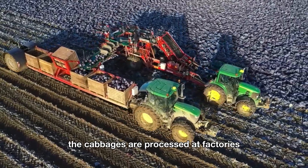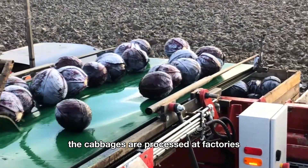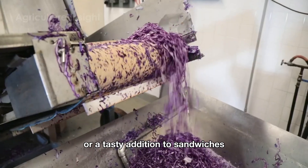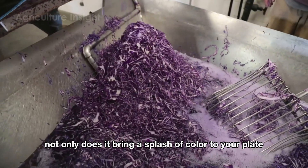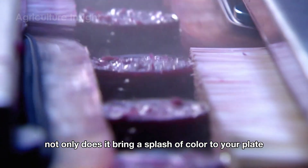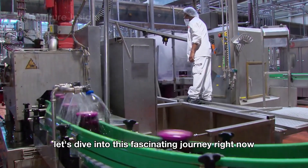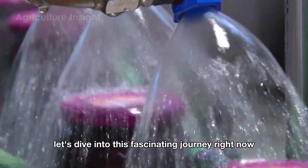After harvesting, the cabbages are processed at factories to become sauerkraut, a perfect side dish for parties or a tasty addition to sandwiches. Not only does it bring a splash of color to your plate, but sauerkraut also delivers incredible nutritional benefits. Let's dive into this fascinating journey right now.